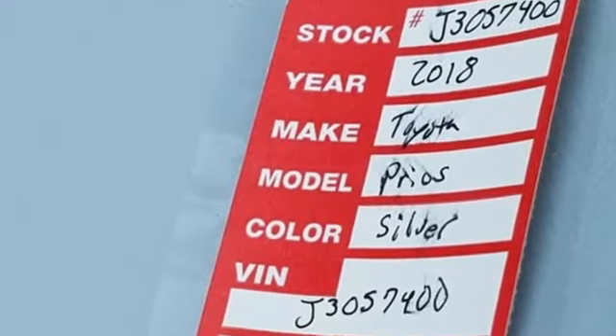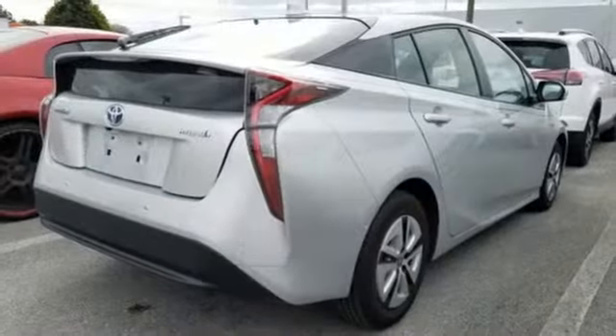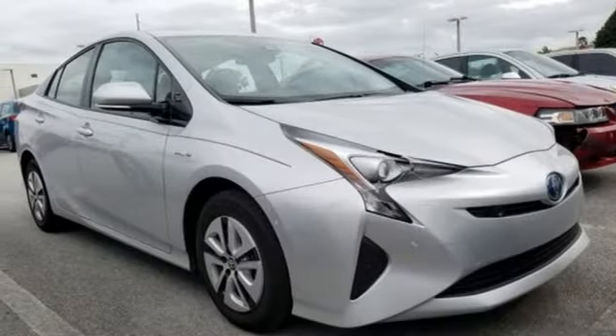It comes nicely equipped with features you'll love: integrated navigation system with voice activation, power heated mirrors, front heated bucket seats, configurable instrument gauges, and Bluetooth.